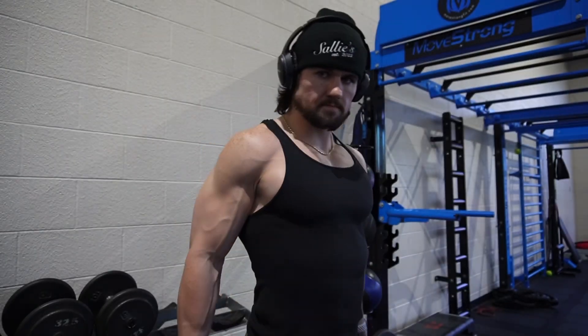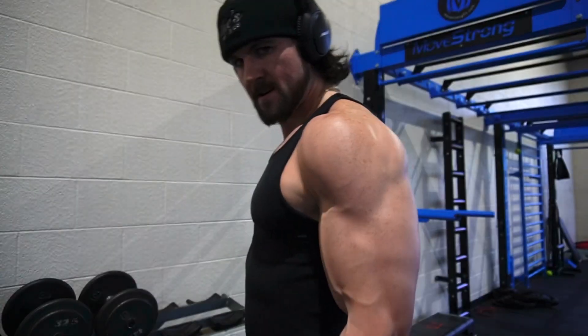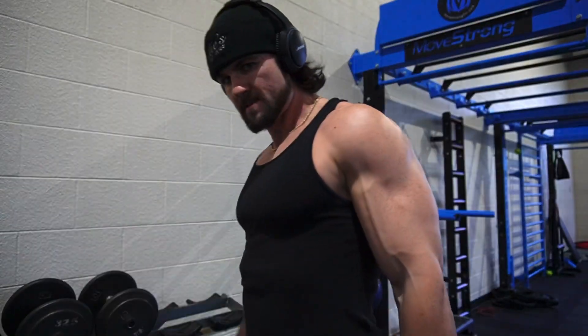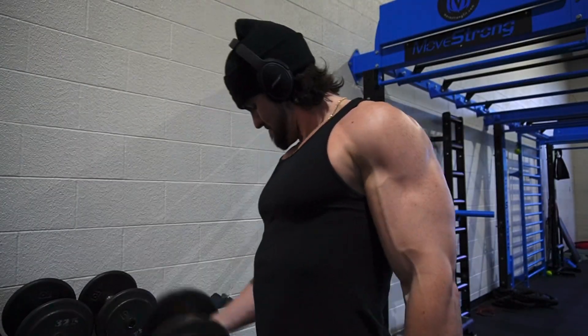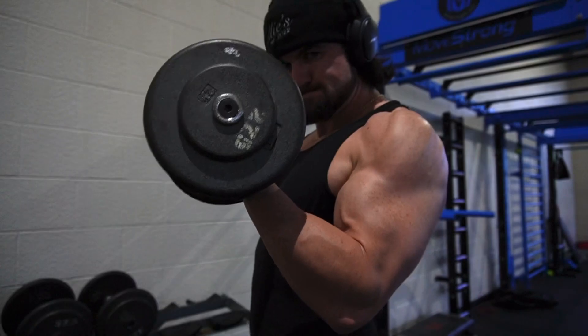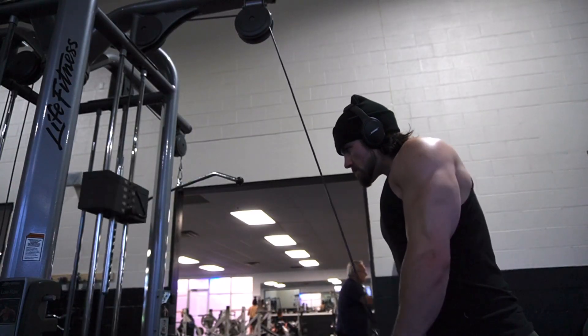I really want to control the weight — I see so many guys in the gym who just swing up the weight. I want to show you how I'm really focusing on that squeeze and stretch, all the way up and all the way down, to ensure I'm getting the most out of this movement.